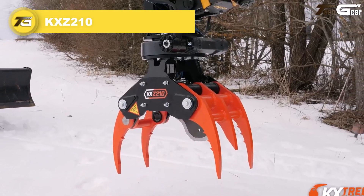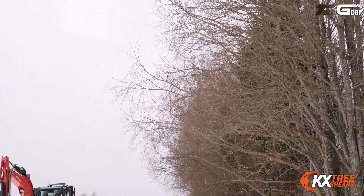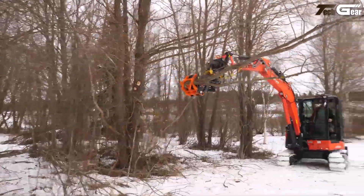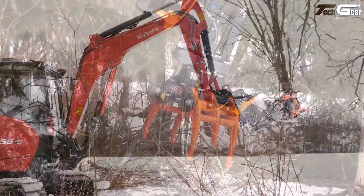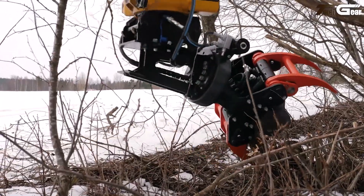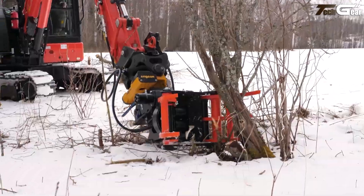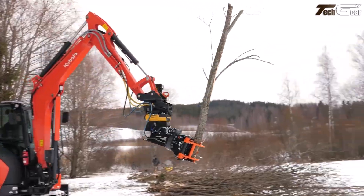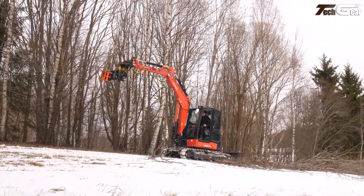The KXZ210 rotating tree shear is a smart excavator attachment designed to boost land clearing productivity by combining grappling and cutting functions with full 360-degree rotation. Built for 2.5 to 6 ton mini excavators, it delivers a maximum cutting diameter of around 210 millimeters (8.25 inches) and a 670-millimeter grapple opening, making it ideal for forestry work, roadside maintenance, utility line clearing, and plot cleanup. Its modular design with a removable blade allows operators to switch between cutting and material handling seamlessly.